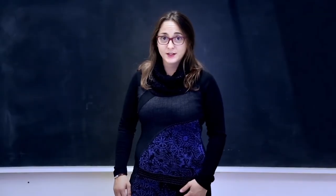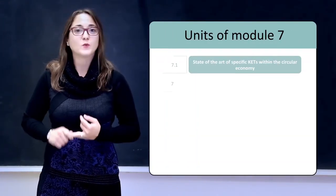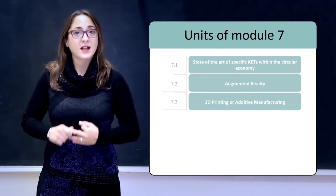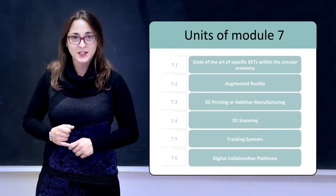This module is divided into six units: a state of the art of a specific case within the circular economy, augmented reality, 3D printing or additive manufacturing, 3D scanning, tracking systems, and digital collaborative platforms.